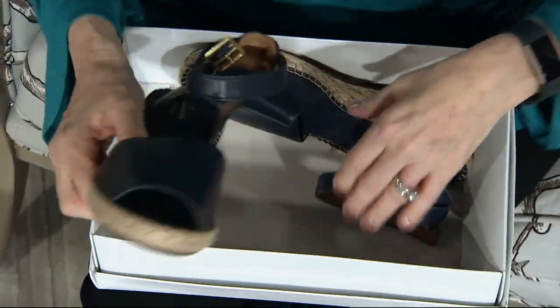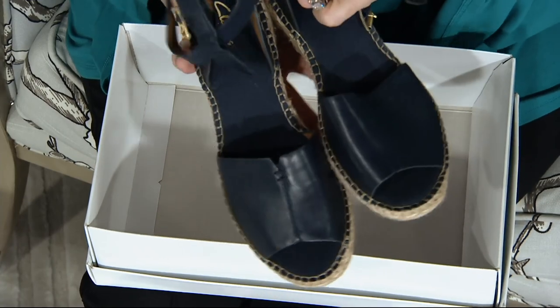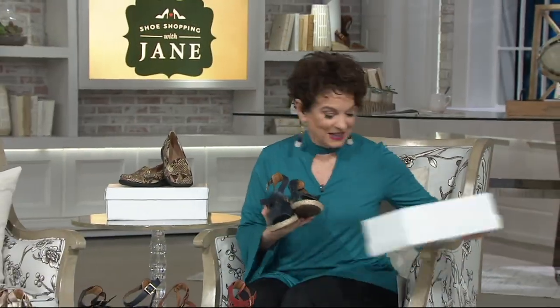So excited, but I have to tell you — last Saturday night we brought out a really cute sandal that had been a best seller.